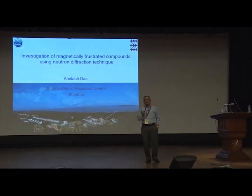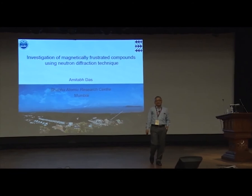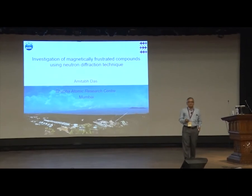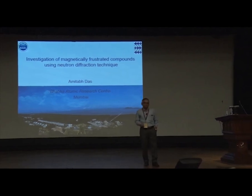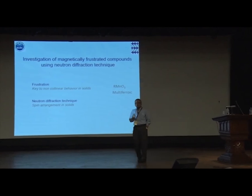The idea is to study frustrated compounds with neutron diffraction. As someone once said, some amount of frustration is good — many of us are at different levels of frustration. In physics it is definitely true; it adds variety. There are two key things in this: one is the frustration and the other is the neutron diffraction technique.